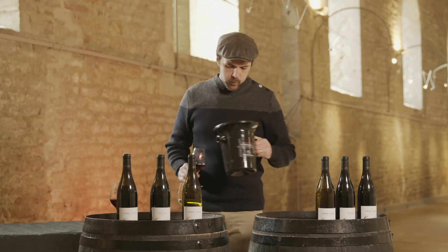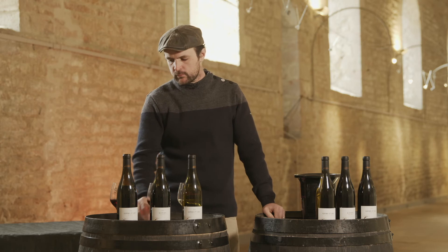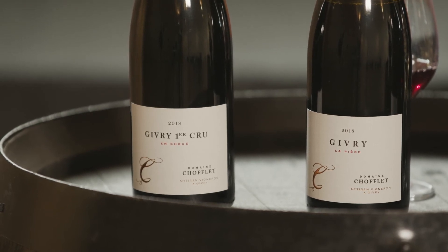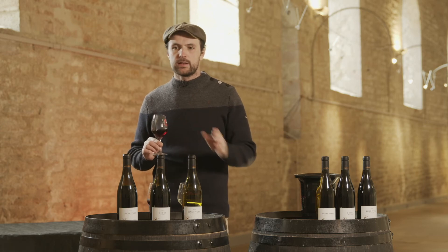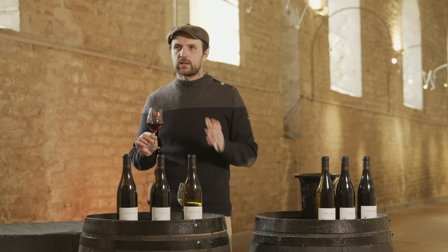Now we taste Givry Premier Cru Anshouet 2018. Anshouet is one of the two Premier Crus we have. It's four hectares and it's always a Premier Cru with a very good balance and a good structure. Very red fruit — raspberry, blackcurrant — and it's a very argilo-calcaire soil. It's quite difficult to work and you can keep it between five and eight years without any problem.